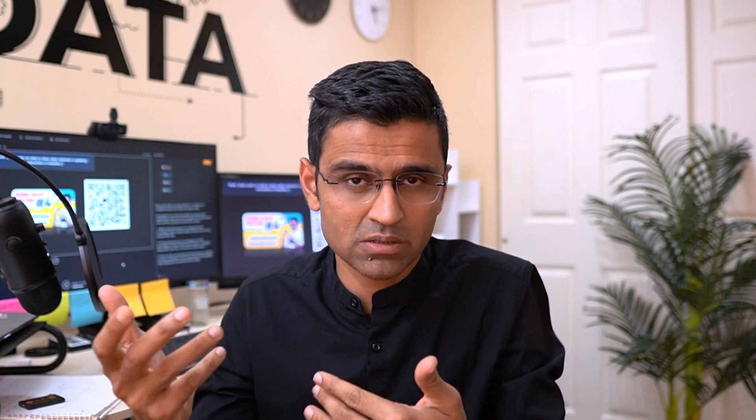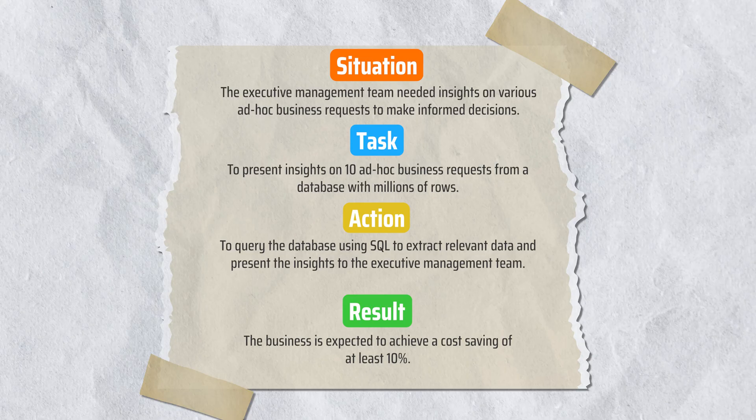In this SQL project, you will practice running various queries to generate answers for business questions — that is the technical skill. In terms of core skills, you will gain domain understanding in consumer goods, and practice analytical mindset, communication, and sharing insights with business stakeholders. Here is how to mention this project on your resume. When explaining it, focus on the SQL queries and functions you used. During the interview, the interviewer will want to know how well you know SQL and how well you can translate business requirements into SQL queries.